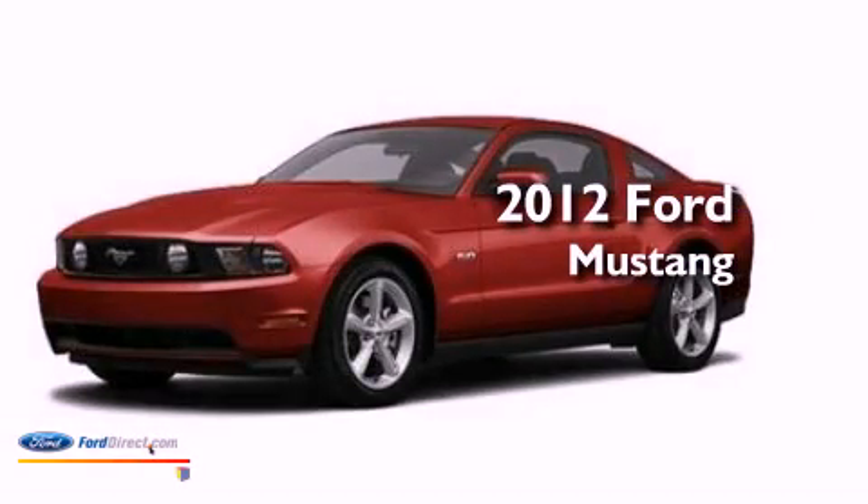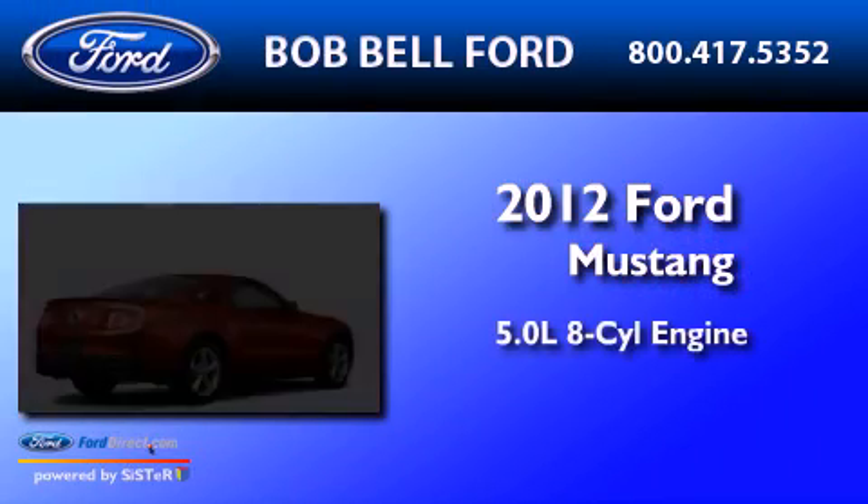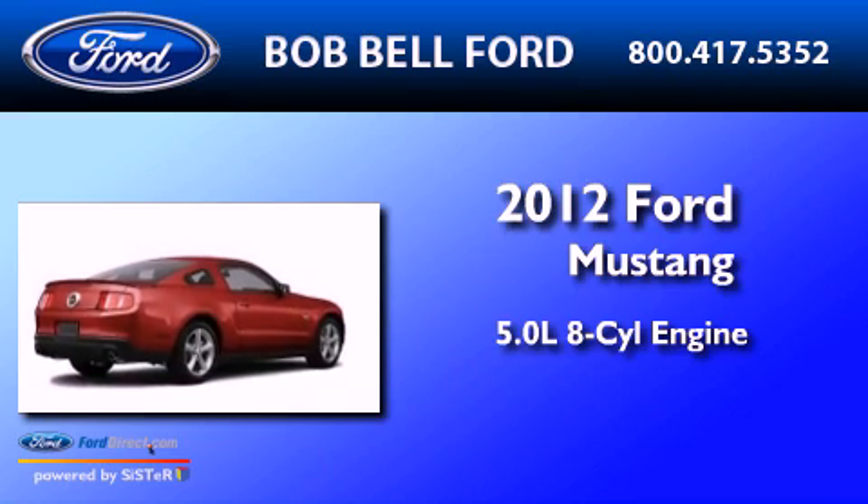This is a 2012 Ford Mustang. It has a 5.0-liter eight-cylinder engine and a manual transmission.